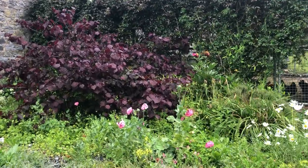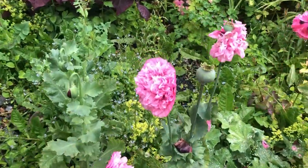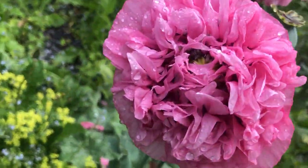And these amazing pink poppies — billowy, billowy pink poppies.